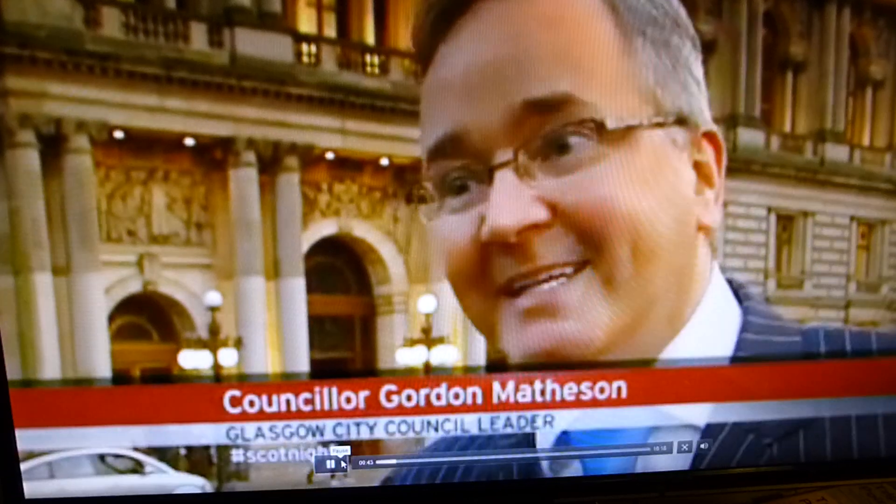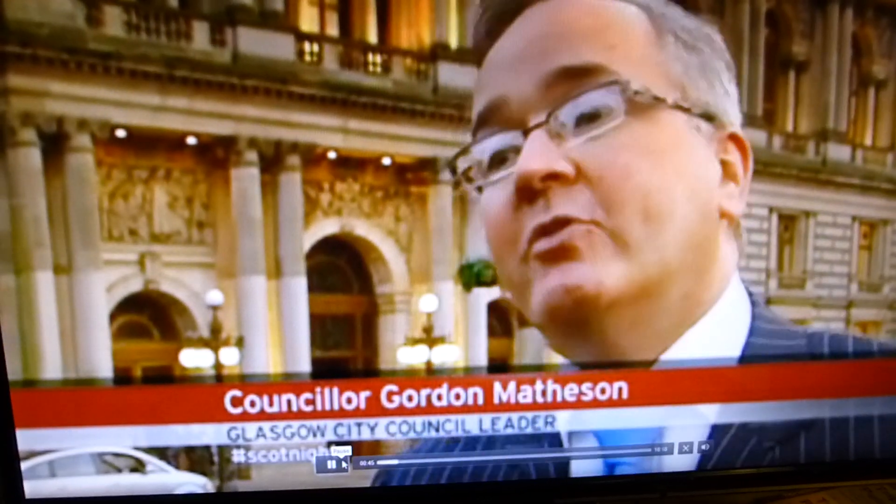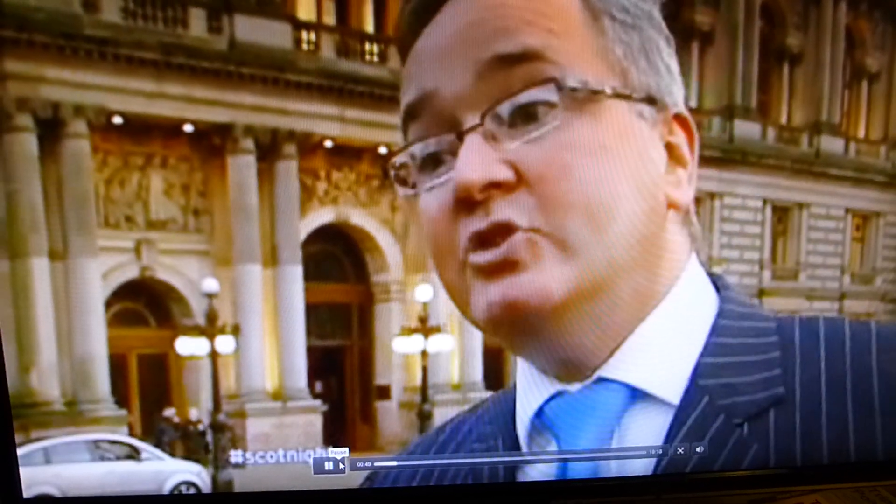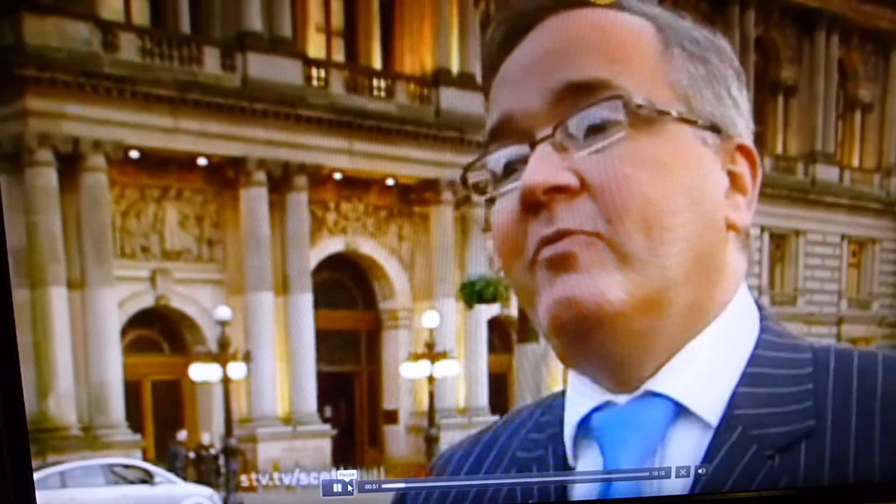We asked the people of Glasgow before we asked any architects for their views on this, and they all meet the range of uses that the people of Glasgow want for the very heart of our city.